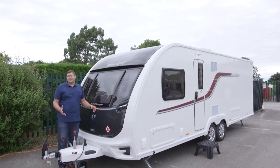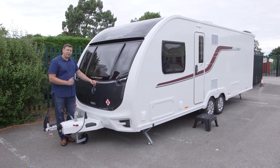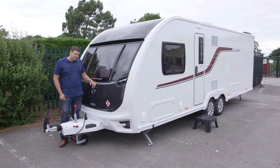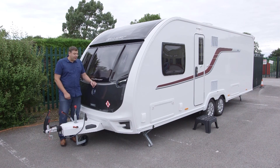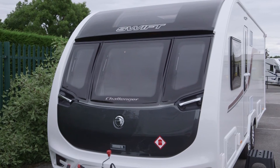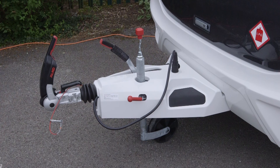In the past, it was always easy to tell a Swift Challenger from its Stirling Eccles twin by the front end. The Swift had a white gas locker, the Stirling a black one. For 2017, however, both have adopted this rather natty carbon fibre effect front end, along with these chromed grab handles. But of course, you can still tell them apart by the A-frame — the Challenger's is white — and of course the badging: it's a Swift.